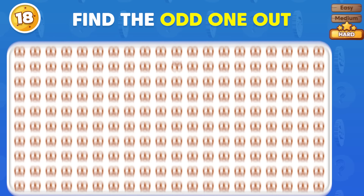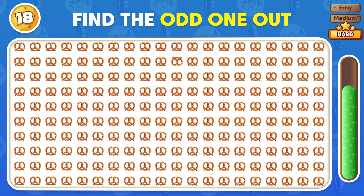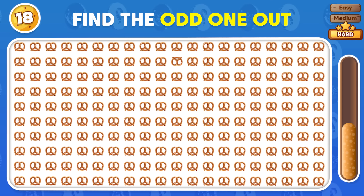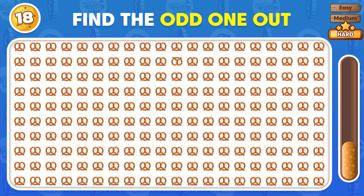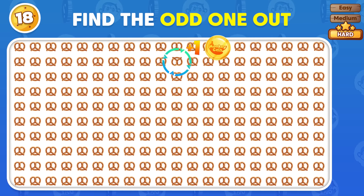Can you spot the odd emoji? Nice work, the odd emojis are here.